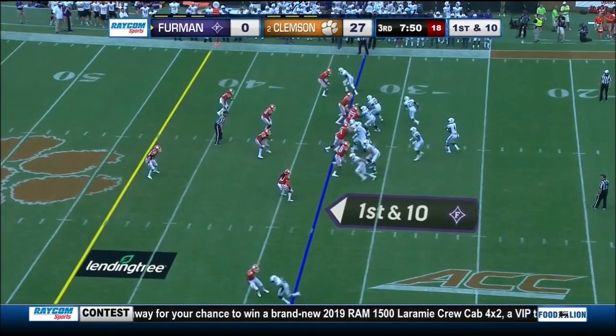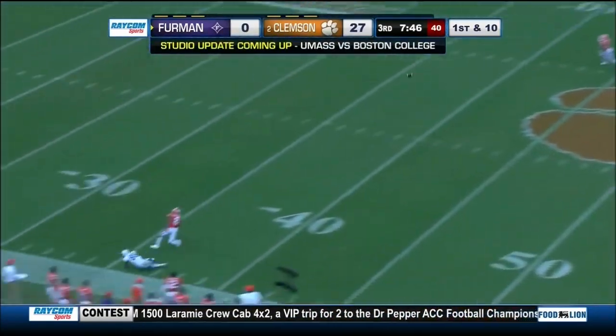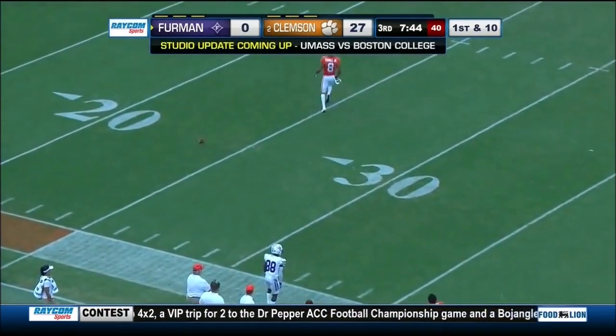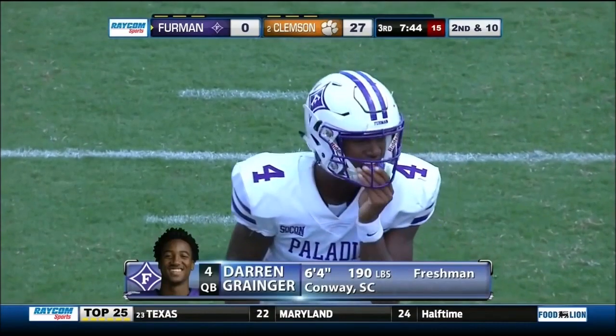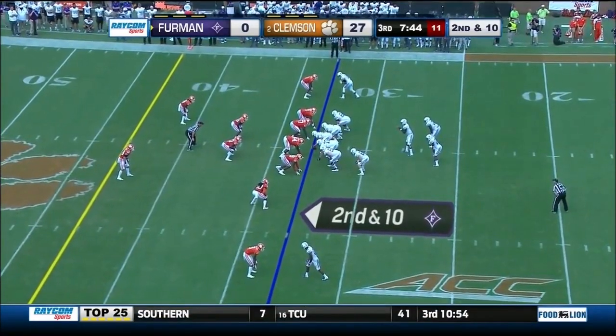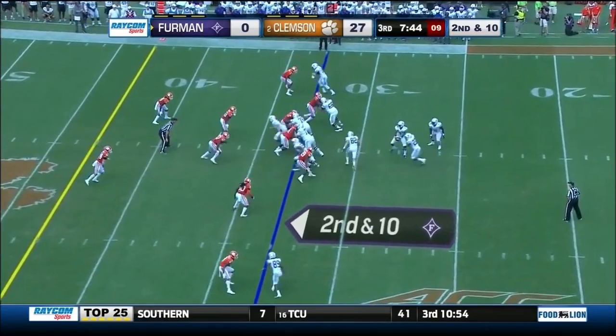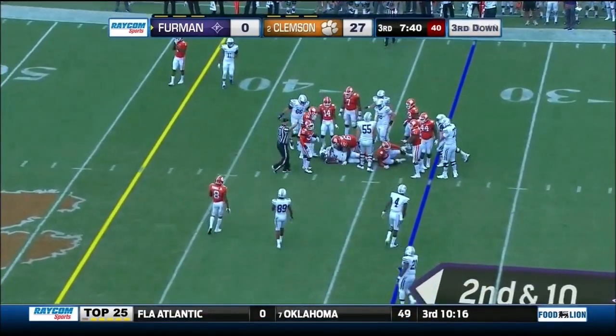Darren Granger is in at quarterback for the Paladins. Granger wants to unload one near the sideline but the receiver stumbled down — that was 88 Terrell — and Terrell and Mullen on the outside, two outstanding corners that Brett Venables loves. Roberts, Lincoln, and Granger have all seen action today at the quarterback position for the Furman Paladins.